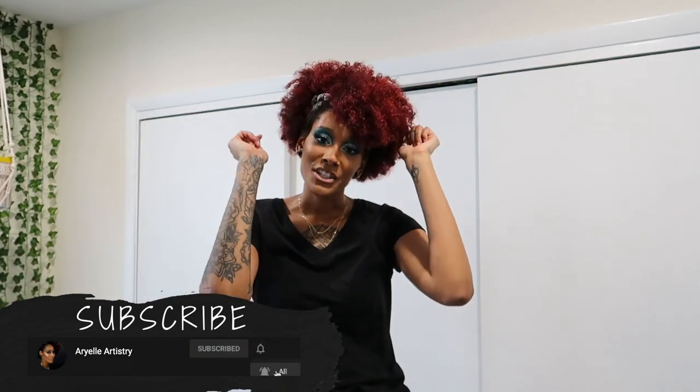Before I get into the video, please subscribe to my channel, be a part of my mermaid squad, and don't forget to put the notification bell on so you know whenever I post a new video.